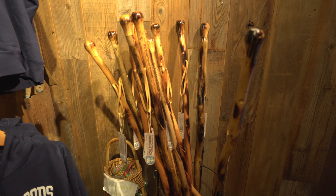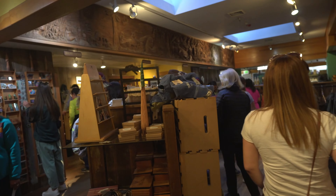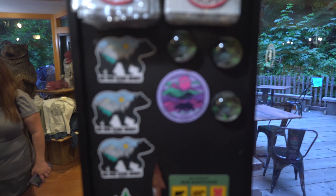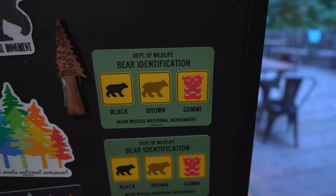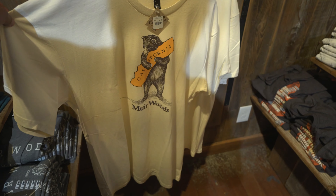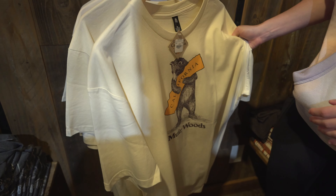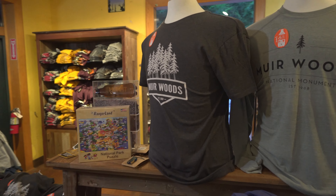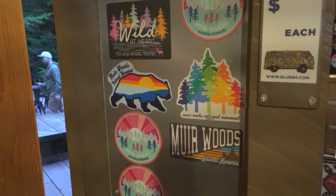Now we're in the gift shop. Get yourself a walking stick, get some nice sweaters of the Muir Woods. Get yourself some hats. I like these patches and stickers. This one's really cool. California Muir Woods bears hugging California — isn't this one cute? I hate that it's only extra large but it's so cute. This one has all the trees on it. All these fridge magnets are pretty cool. The ones that actually say California aren't that cool — all the ones I like don't say California.